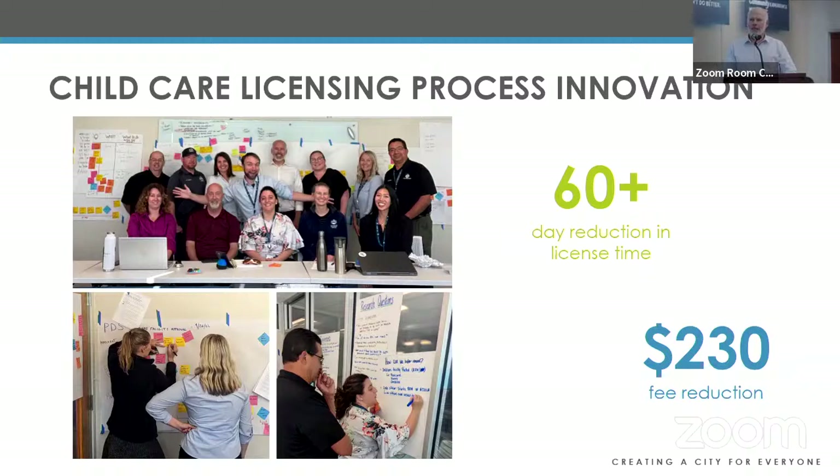A few projects I've worked on over the past year and a half — the child care licensing process innovation project, led by Sam Bach: we heard from in-home child care providers that our licensing process took too long, was confusing, and was expensive. We partnered with the clerk's office, code enforcement, PDS, and Central District Health to streamline the process. When innovations are fully implemented, we'll reduce licensing time from over 90 days to under 30, and we were able to reduce fees by 23%.